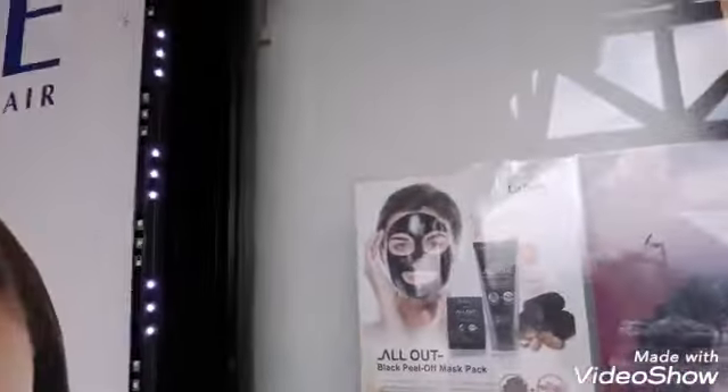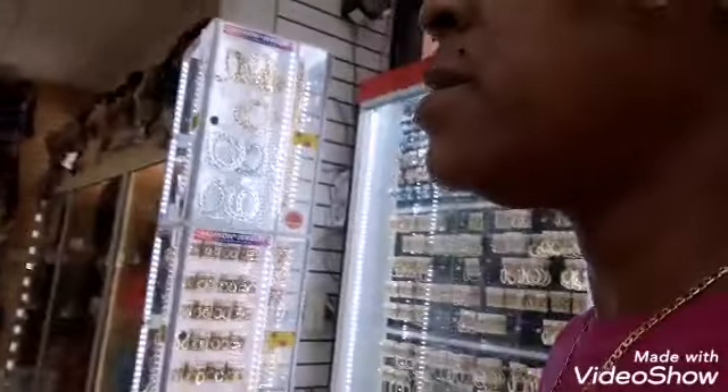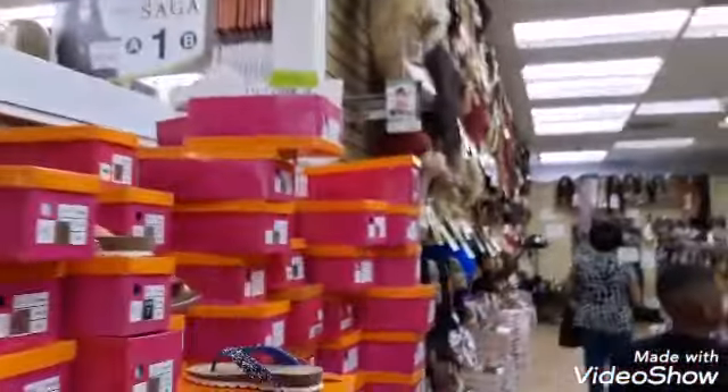They sell face masks and all kinds of stuff, as you can see. It's not just about the hair weave. They got jewelry. They got clippers. They got wigs. They got everything. They even have head models. Lots and lots and lots of wigs.